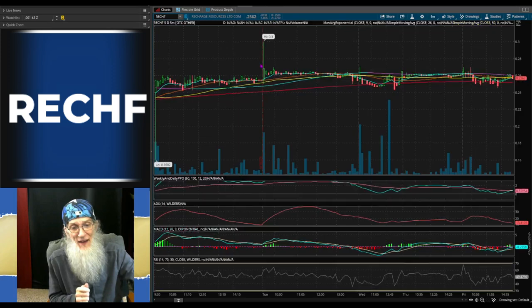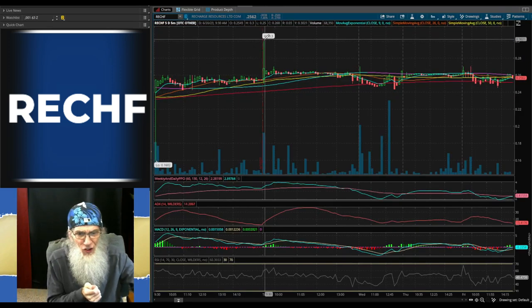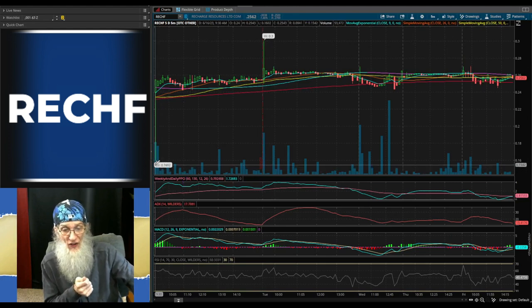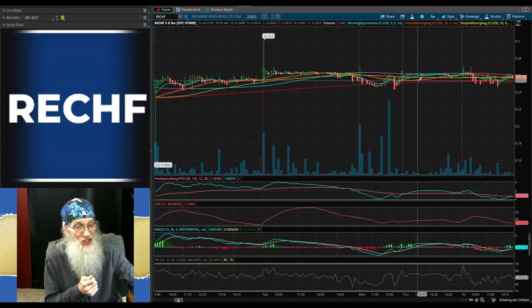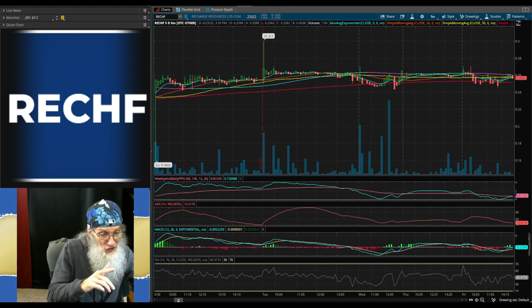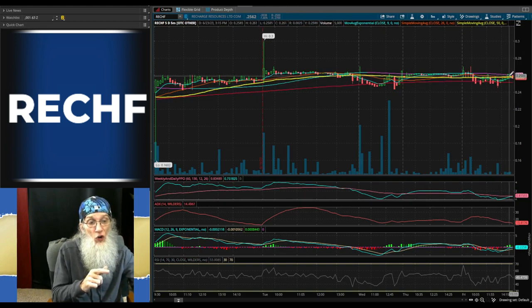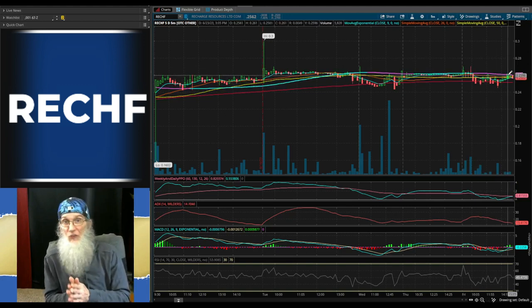Looking at the five-day, five-minute chart: we hit a high of 30 cents and a low of 16 cents — quite a stab lower, but she jumped right back, had a nice pop-up, and is now sitting on her 200-day SMA. It's bowing down slightly right now, but the oscillators show she's in recovery — she came down and is working her way back up.